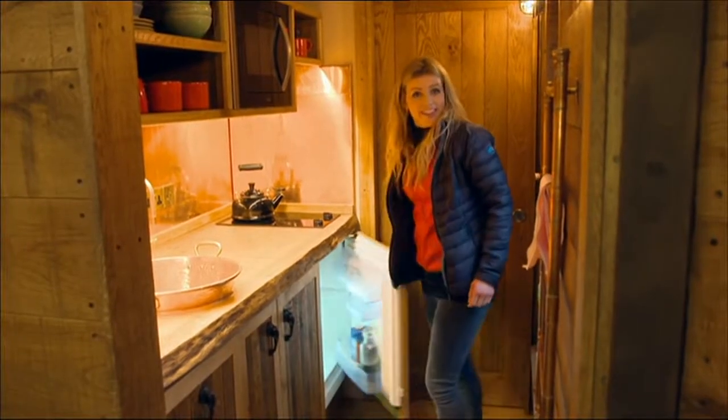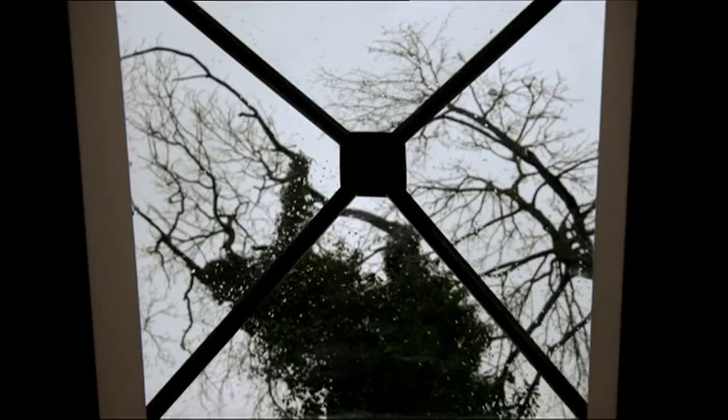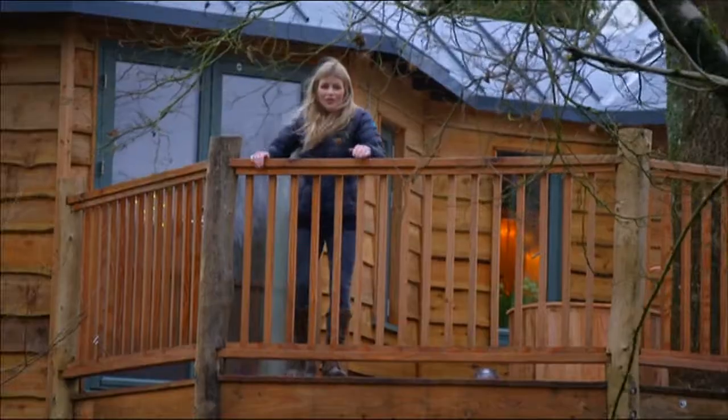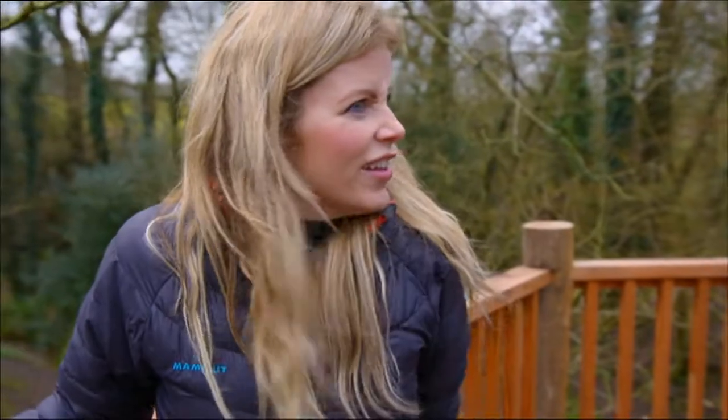There's cosy heating, a fully fitted kitchen, electricity at the flick of a switch. And not forgetting — it's 20 feet off the ground! It's a novelty for sure, but could you really live here?